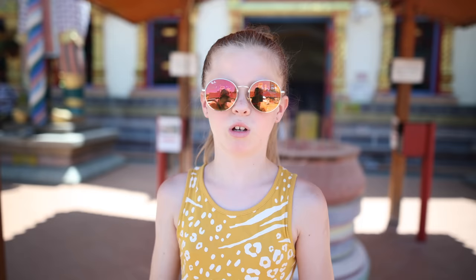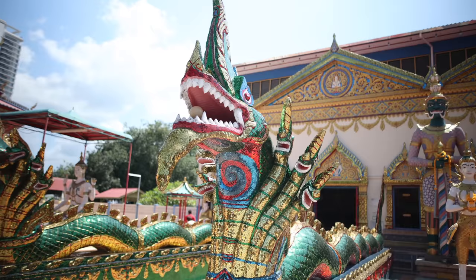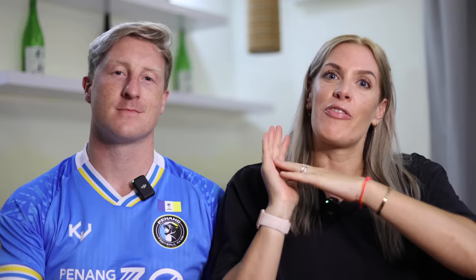So that, ladies and gentlemen, is our humble abode here in Malaysia. Lovely and spacious, it's got everything we need. We're super lucky and we hope you've enjoyed this tour. Today we have come to a Thai Buddhist temple in Penang. This temple was built in 1845 and its main feature is the 33-metre long reclining Buddha.